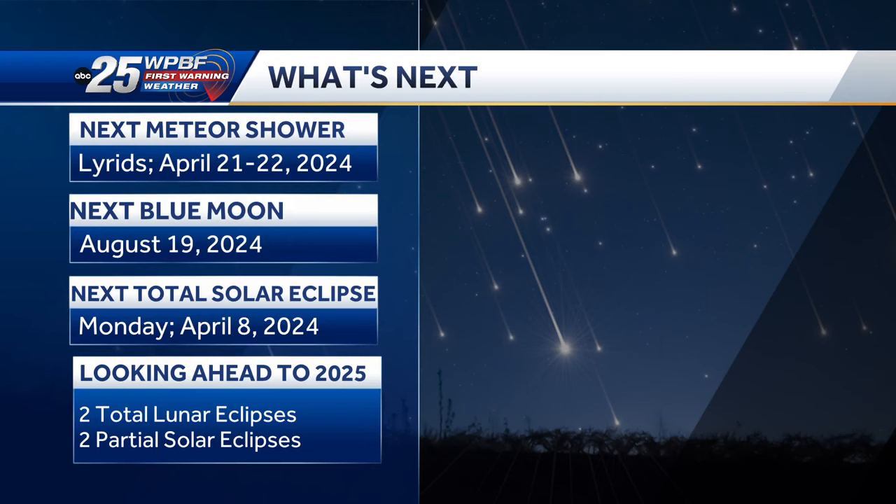Make sure you mark your calendars for April 8th and order your protective sunglasses as soon as possible. The next solar eclipse that will be visible to us here won't happen again until August 12, 2045.